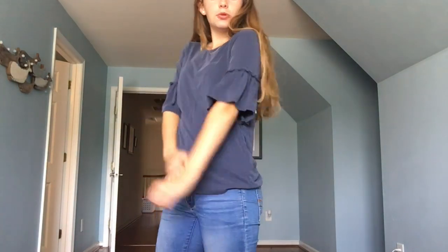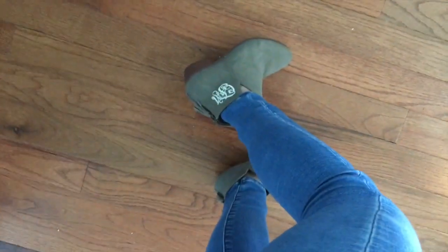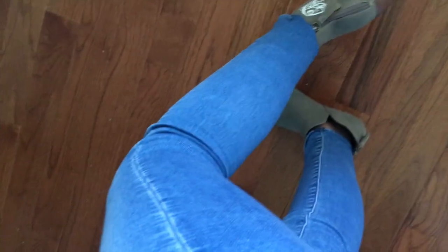This next outfit I feel like is more for a cold fall day or even in the winter. The shirt I got from Marshalls — I think it is super cute; it has these ruffly sleeves that flare out. These jeans are from American Eagle, which I got for Christmas last year. I'm wearing my monogrammed little booties with this, plus the cross necklace and same earrings. The booties have my monogram on them and a little tassel on the back, and I think they're really cute with this outfit.